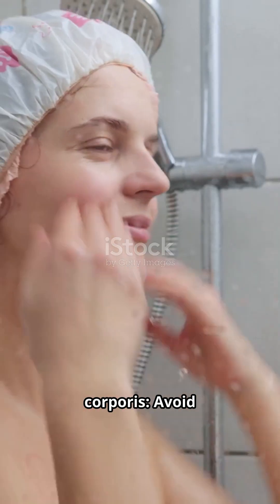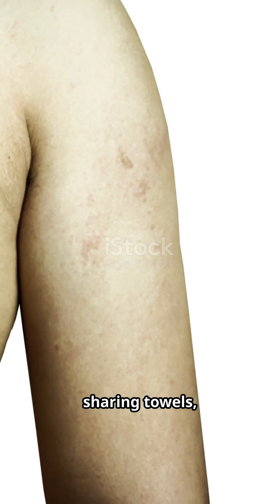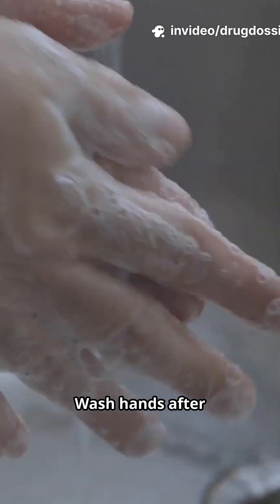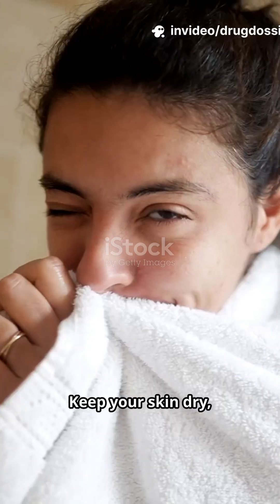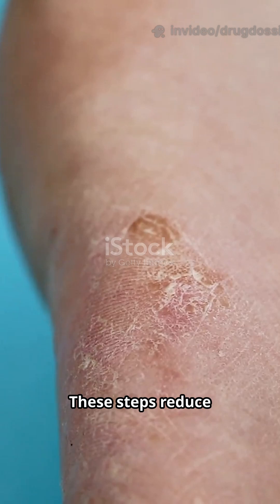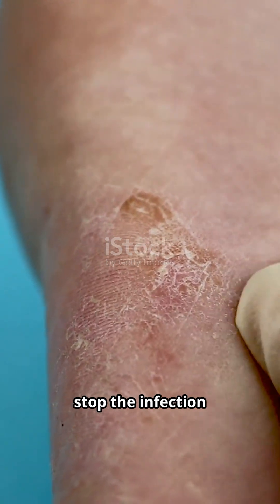To prevent tinea corporis, avoid sharing towels, clothing, or grooming tools. Wear breathable clothing and change sweaty clothes quickly. Wash hands after touching pets. Keep your skin dry, especially after workouts or showers. These steps reduce your risk and help stop the infection from spreading.